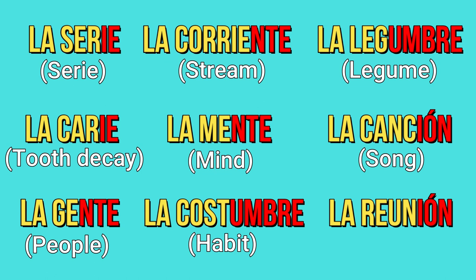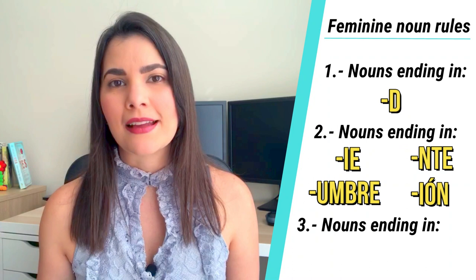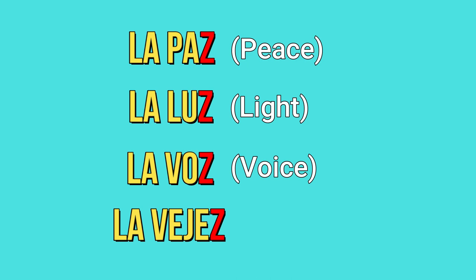And finally, number three: if a noun ends in -Z, it's probably feminine as well. La paz, la luz, la voz, la vejez. But of course, there are always exceptions: el pez, el lápiz, y el arroz.